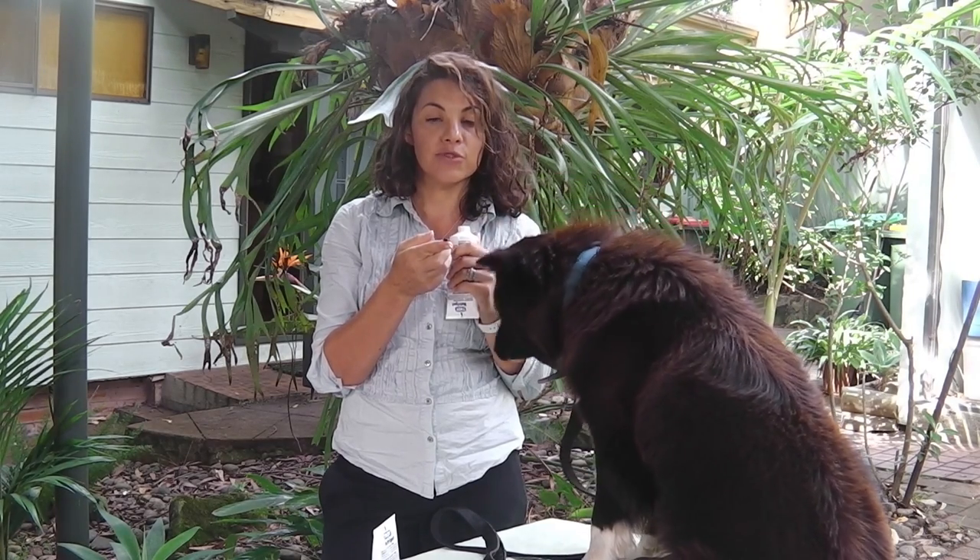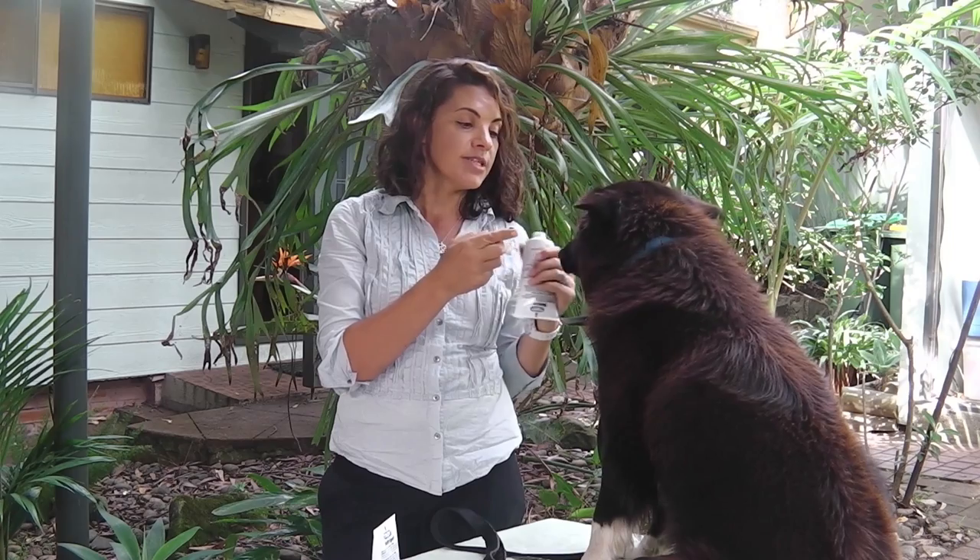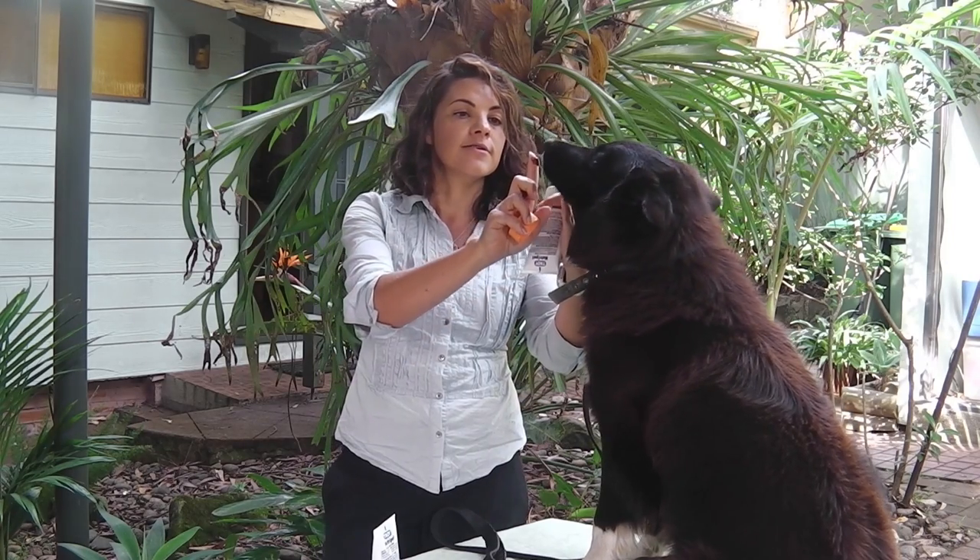If your pet will not try it from your finger, simply dab some on their nose and the immediate response is to lick it off.